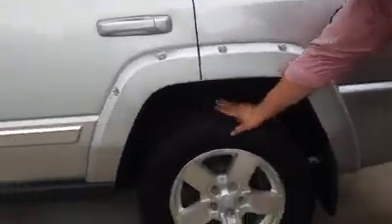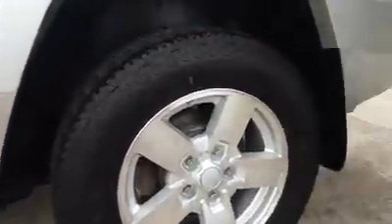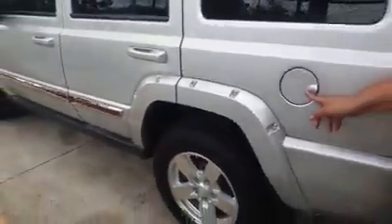Here's the other tyre. Have a quick look — plenty of good tread, good condition. Here's the fuel cap — that's where you put the fuel, in there.